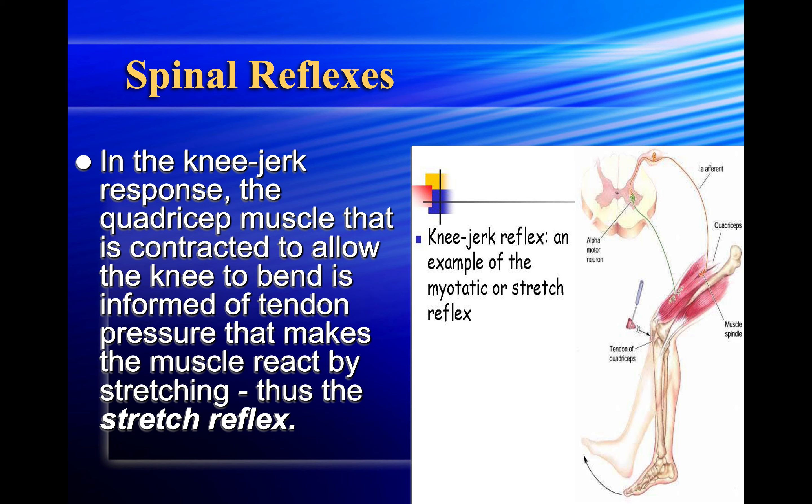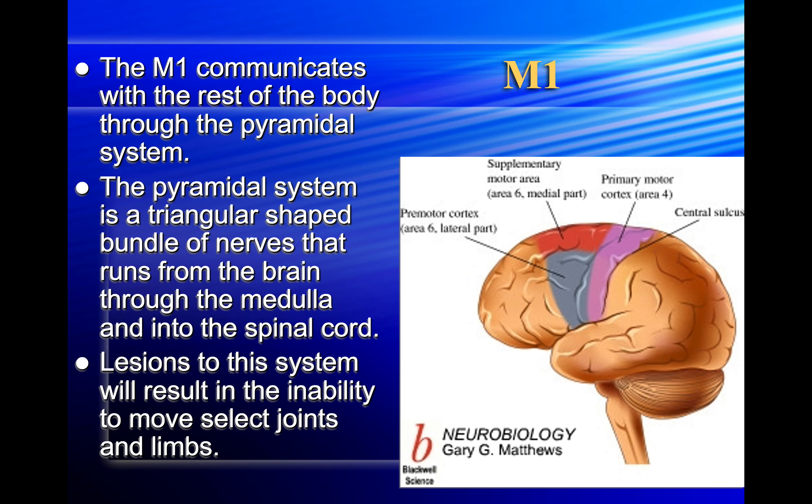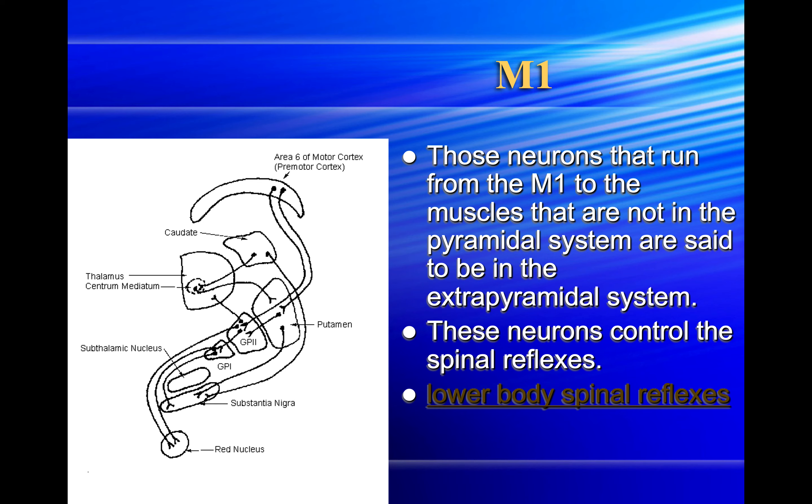In the knee jerk response, the quadricep muscle contracted to allow the knee to bend is informed by tendon pressure that makes the muscle react by stretching — thus the stretch reflex. The primary motor cortex, the M1, controls all muscle movements in the body; the hands and lips utilize the biggest portion of the M1 relative to the percent of the body they represent. The M1 communicates with the rest of the body through the pyramidal system — a triangular-shaped bundle of nerves running from the brain through the medulla and into the spinal cord. Lesions to this system result in the inability to move select joints and limbs. Neurons from M1 to muscles not in the pyramidal system are in the extrapyramidal system, which controls spinal reflexes.